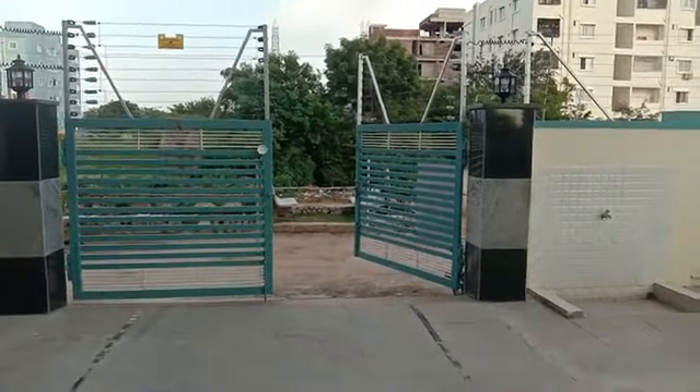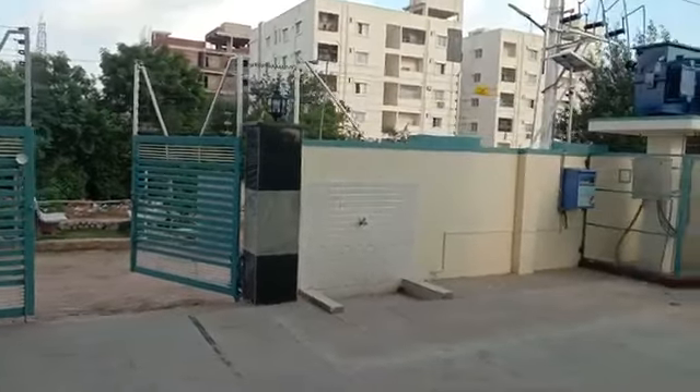This project is GHNC approved. The bank loan facility is also available.